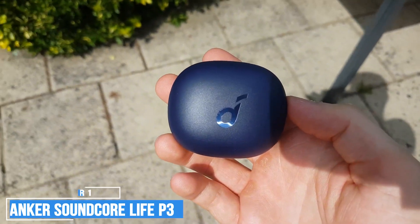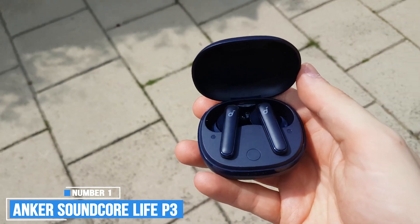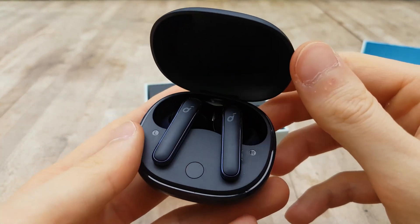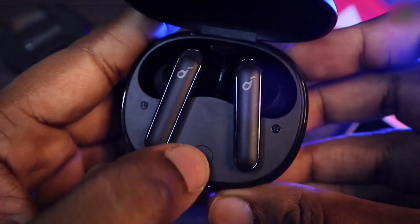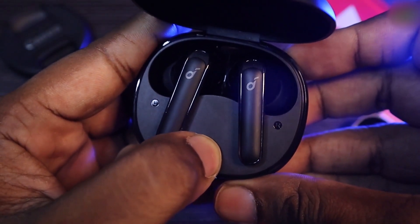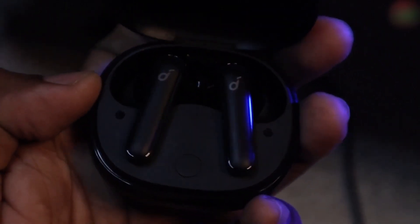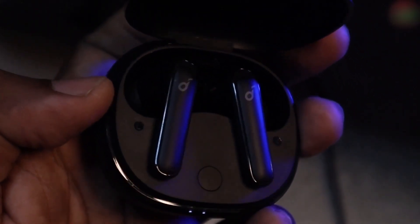Anker Soundcore Life P3. If you're looking for a mid-range option that still delivers great bass, the Anker Soundcore Life P3 truly wireless earbuds are worth considering. They have a bass-heavy sound profile that delivers a thumpy sound, with vocals and lead instruments that sound clear in the mix, making these earbuds well-suited for most types of audio content.